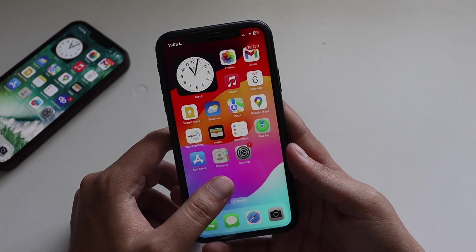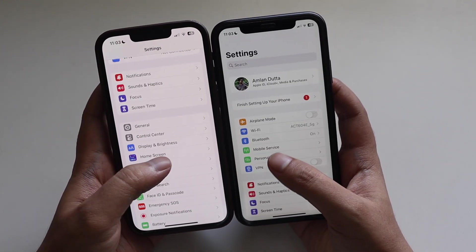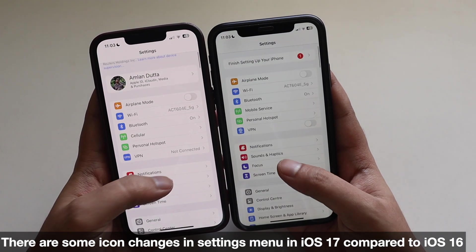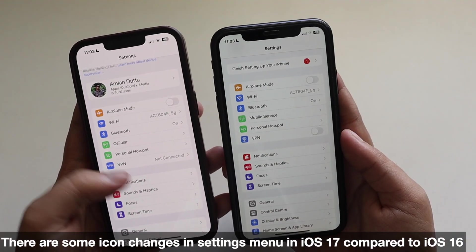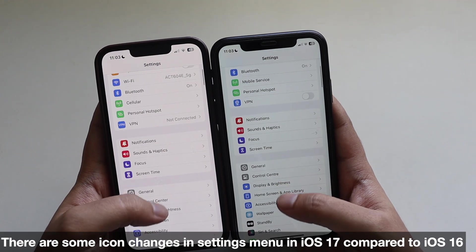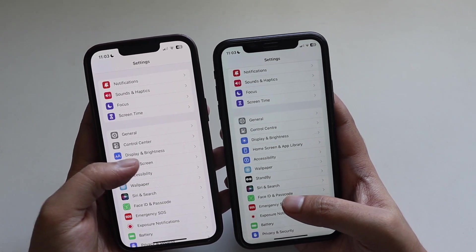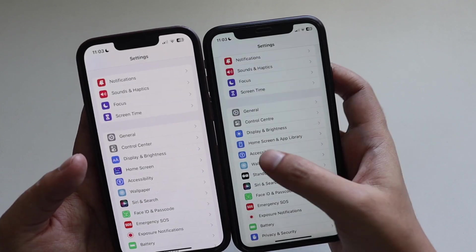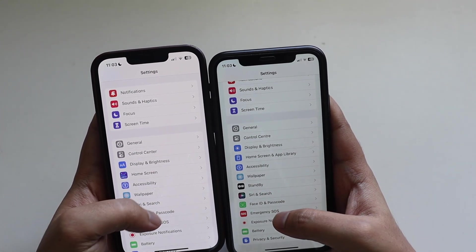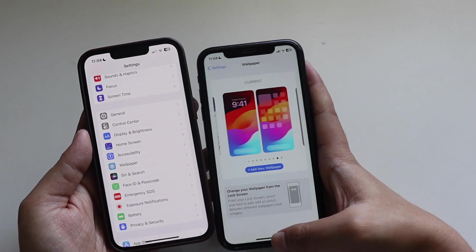Let's look at the Settings menu side by side — iOS 16 on the left and iOS 17 on the right. There are some differences: the VPN icon on iOS 17 now looks like an icon rather than text. Display & Brightness has a redesigned icon. The Home Screen setting now says 'Home Screen & App Library' with a redesigned icon as well.